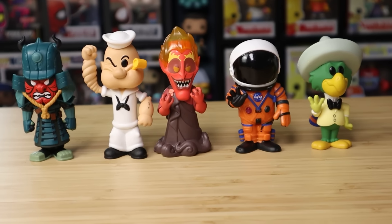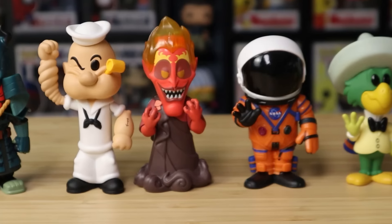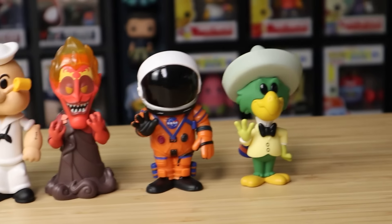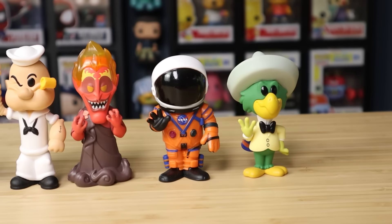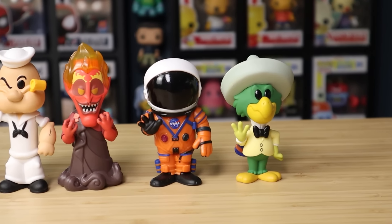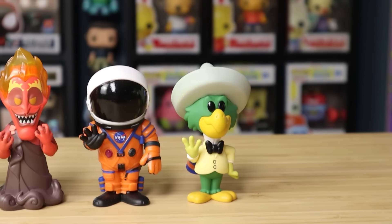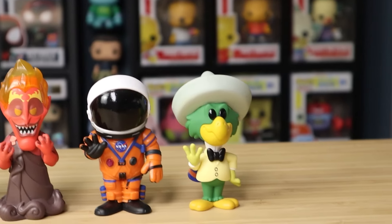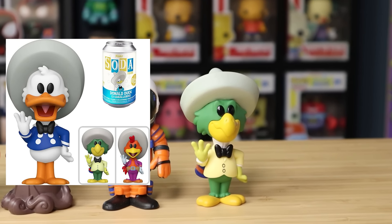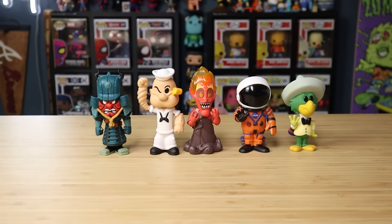The NASA astronaut chase is pretty cool — the original is in a white astronaut suit, while the chase has the orange one, so it's a little different. This one's pretty special too: they actually made a kind of three-pack of the Three Caballeros. The common is Donald Duck, and then the chases are Panchito and Jose — I get them mixed up — but you can actually get two different chases. Those are some of my favorites.